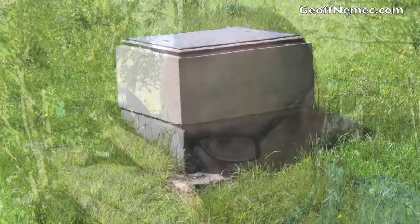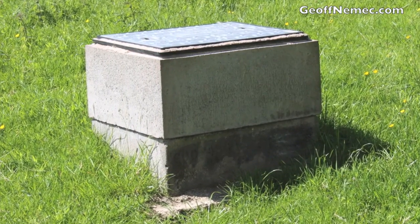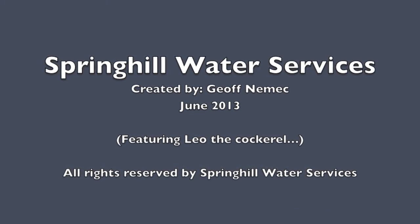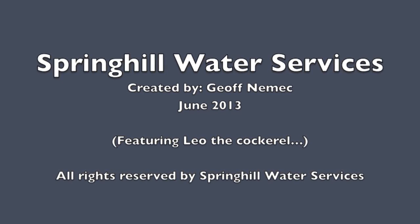Anyway, it's a beautiful day. Over here we have a borehole — we drilled it recently and we'll be looking at that, and how borehole water is treated, in the next video. In the meantime, my name's Jeff Nemec, this is Spring Hill, that is Leo — thank you for watching, see you in the next video.